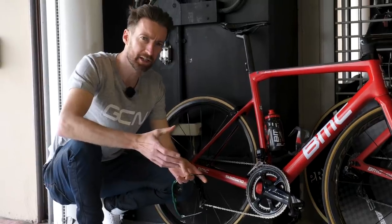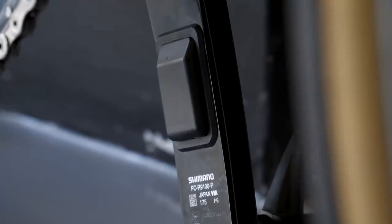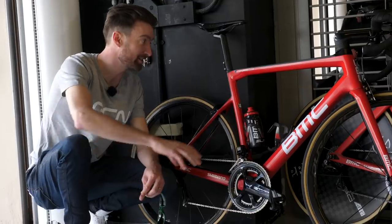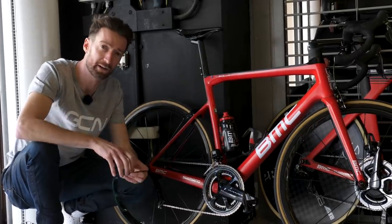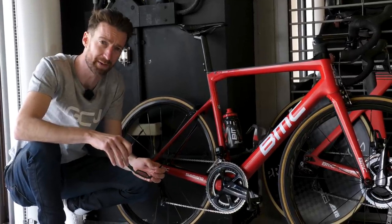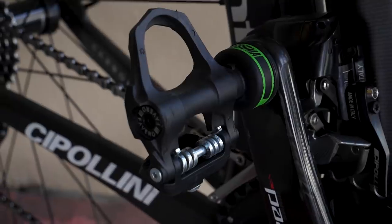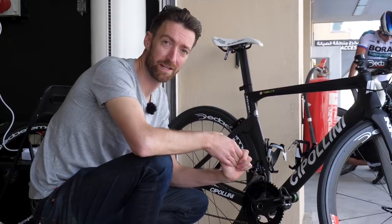Team BMC use Shimano groupsets and wheels, so it's no surprise they've also gone over to the Shimano RP100P power meter, although you can still see a few older SRMs — like on the time trial bike of Joey Rosskopf. Alongside the change to power meters has come a change of head units: Team BMC, who have always been on SRM, are now using Garmin, in line with almost all the other World Tour teams.